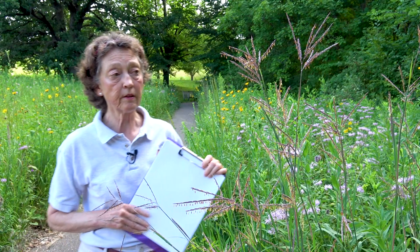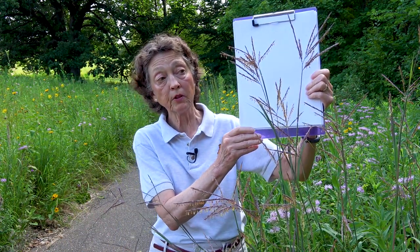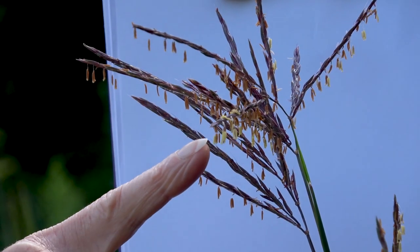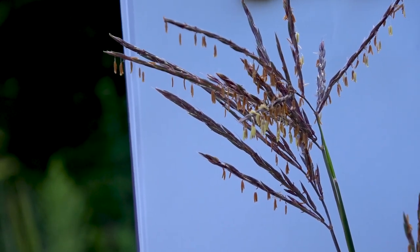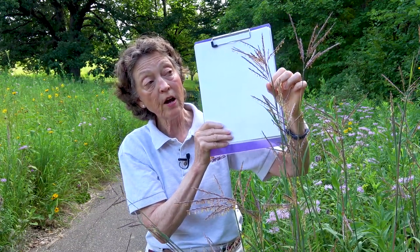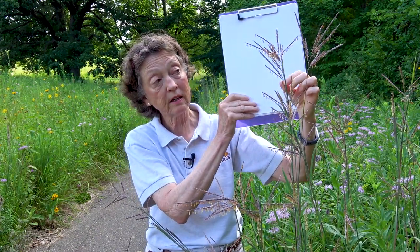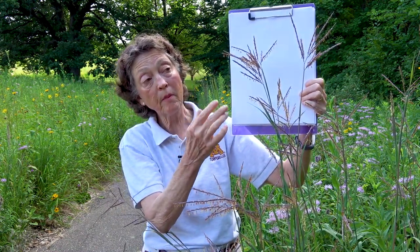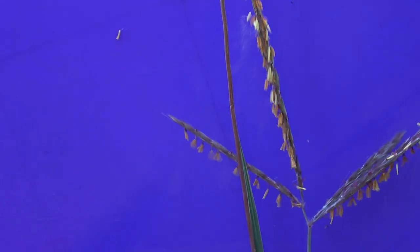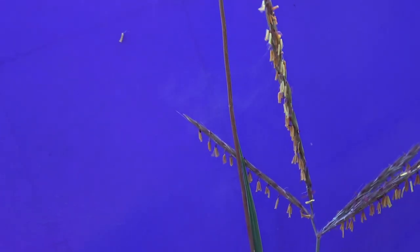I want to show you closely what the flowers look like with Big Bluestem. The name Turkey Foot comes from the inflorescence — these big branches on the flowers that really look like a turkey's foot. They're usually three branches, but you can see there are several here growing together, so the inflorescence is really a characteristic. We're lucky today because these are in anthesis — this is when the pollen sheds — and you can see the pollen shedding as I rub this, because that burst of yellow is the pollen coming out with the anthers.